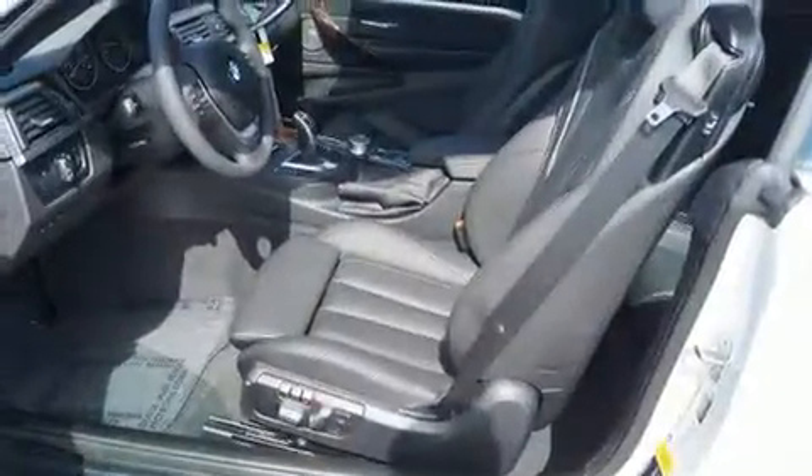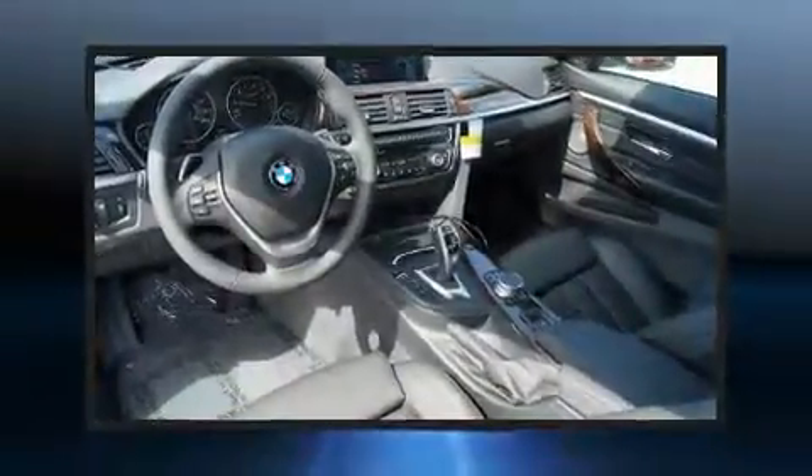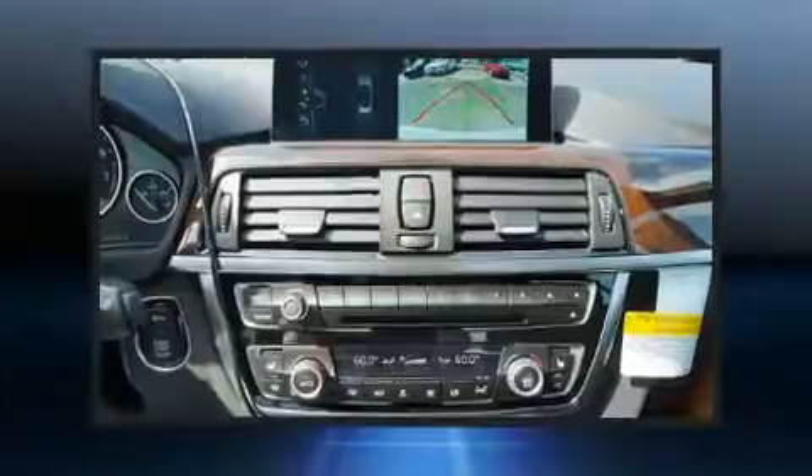BMW infused the interior with top-shelf amenities such as power front seats, an automatic dimming rear-view mirror, rain-sensing wipers, blind-spot sensor, and seat memory.